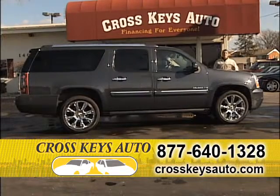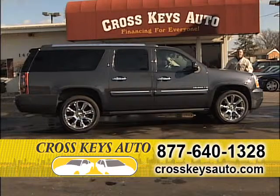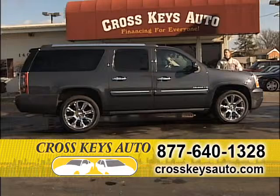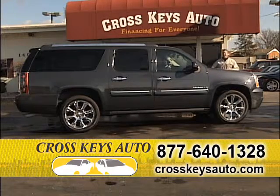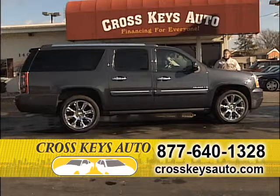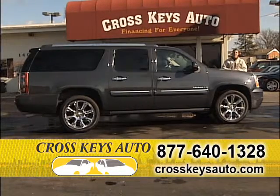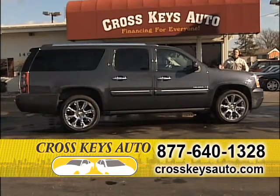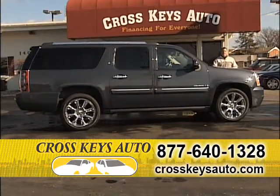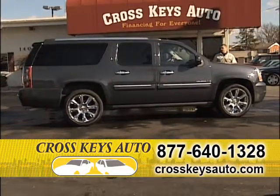Here's a truck that new is over $70,000 and I have these starting as low as $18,995. This is a fully loaded 2008 Yukon XL Denali all-wheel drive, top-of-the-line truck. Chromes, power running boards, third row, TV, DVD — too many extras to list. Go to my website at CrosskeysAuto.com — there are 20 pictures of this truck on the website. Beautiful truck.